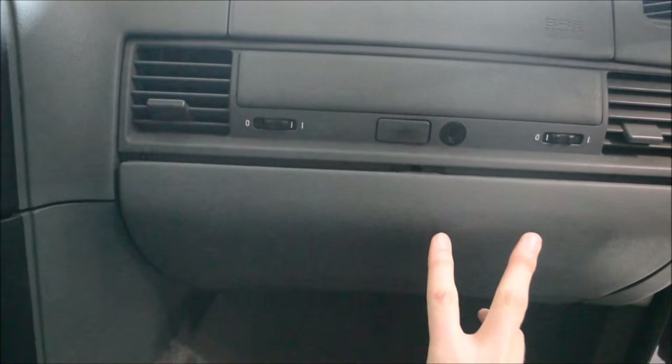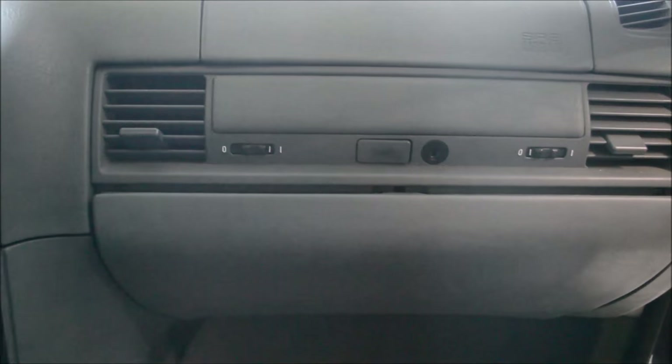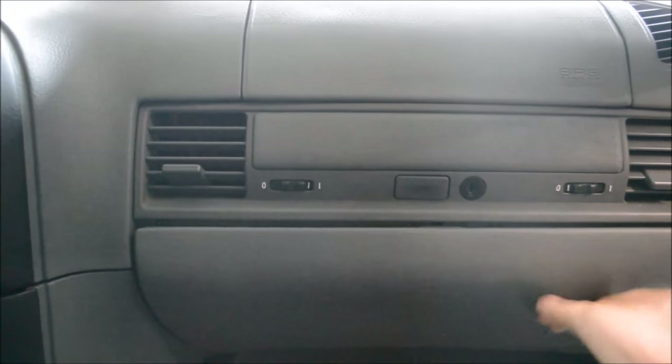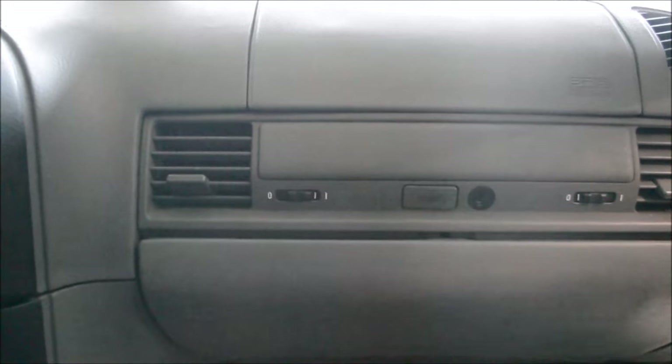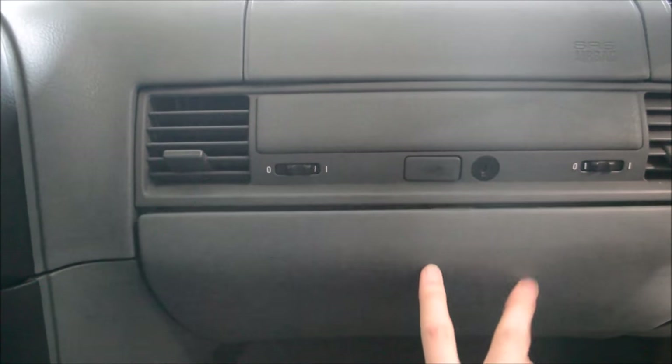Number three: the E36 glovebox sag. This thing rattles like crazy. The car suspension isn't insanely stiff, and any time you hit a bump that's what you get. It's fantastic. It should be kind of flush, but it's a common problem with the E36 — and it's annoying.